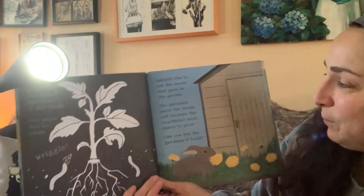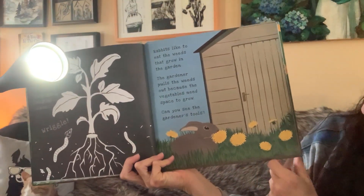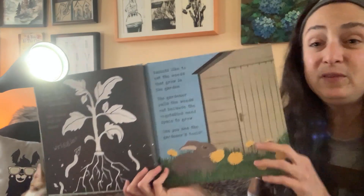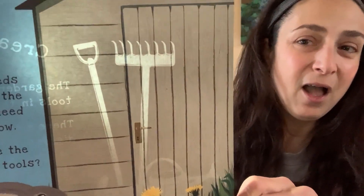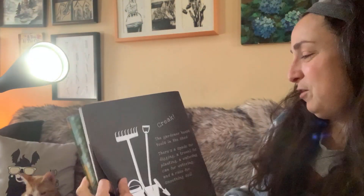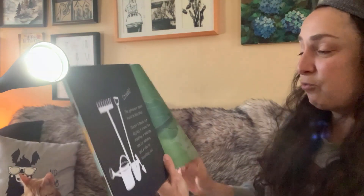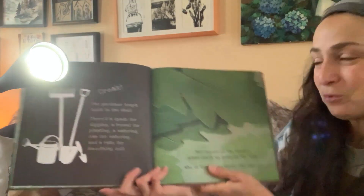Rabbits like to eat the weeds that grow in the garden. The gardener pulls the weeds out because vegetables need space to grow. Can you see the gardener's tools? Let's see if we can see the tools. The gardener keeps tools in the shed. There's a spade for digging, a trowel for planting, a watering can for watering, and a rake for smoothing the soil.